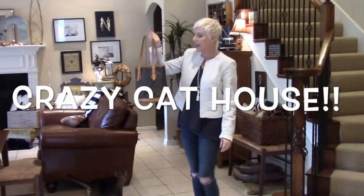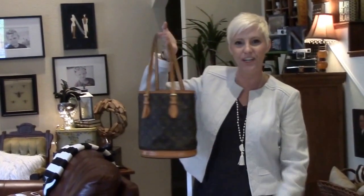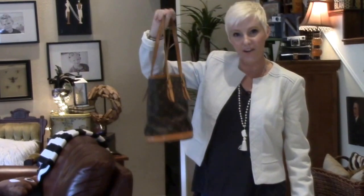The first thing I have is my Louis Vuitton little mini bucket bag. And this is over 15 years old — my husband got it for me as a gift and I love it, so I'm carrying that today.